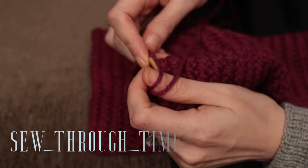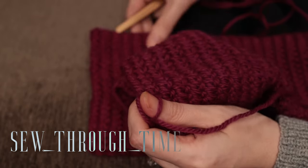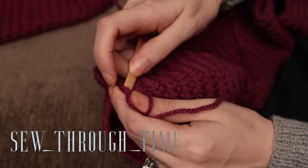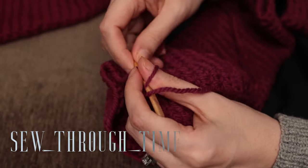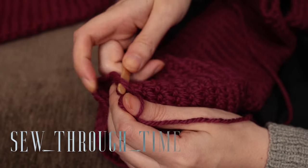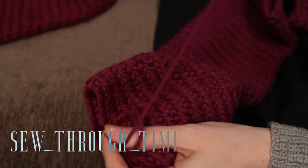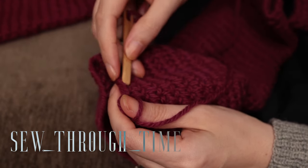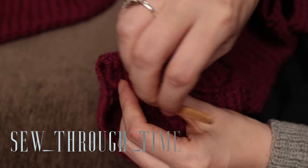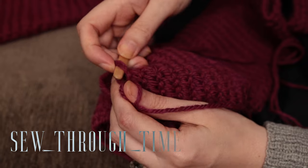For my nålbound socks, I'm using an Oslo stitch. This wraps one piece of the working yarn around your thumb, and then you pick up two loops from the work — one that you've already stitched through, and then through that thumb loop. This creates a knot pattern that is fairly elastic and flat and comfortable for your feet. There are many other stitch options; this one just makes the most sense to me.